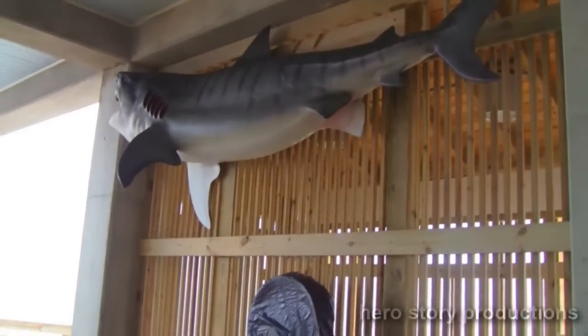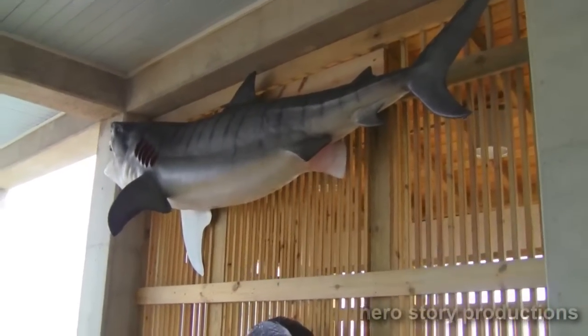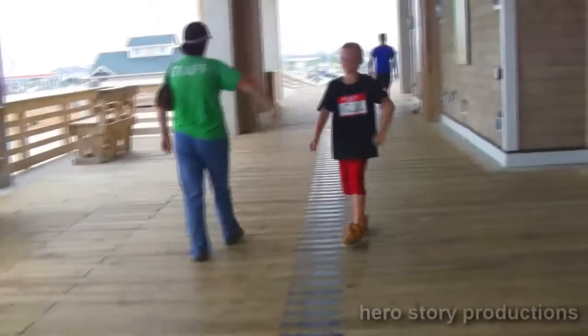We're not climbing up on the pier, so we're gonna look at it from this side. Can you imagine what kind of fight that put up, Colin? It feels real. Pretty cool, huh? Colin wants to walk down to the beach, so we're gonna walk down to the beach — just in the sand for a little bit.